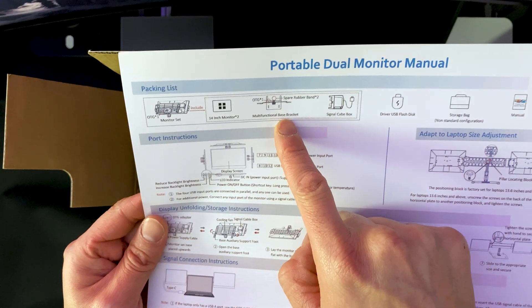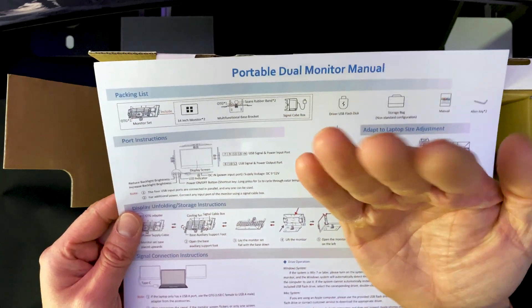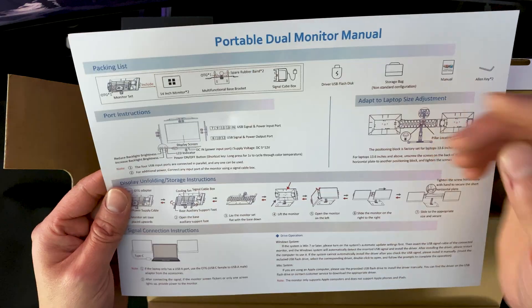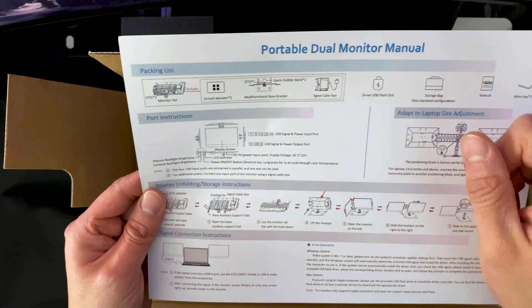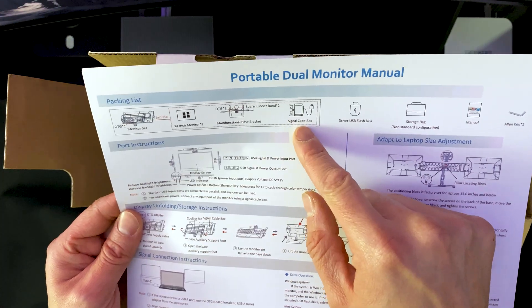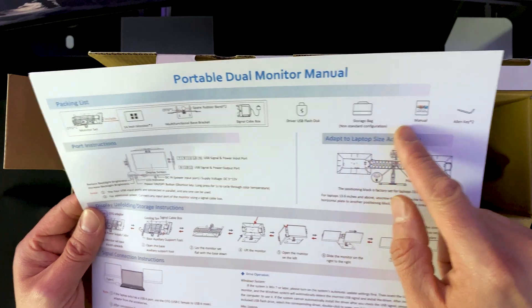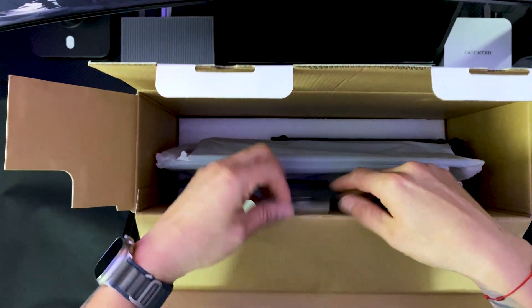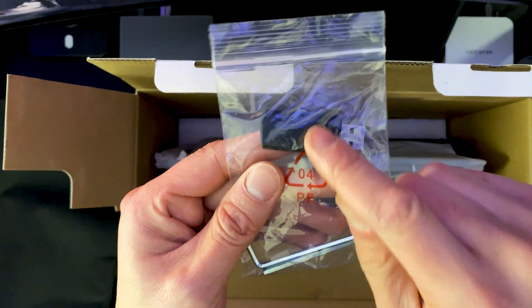It comes with the monitor set — two 14-inch monitors — plus a multi-functional base bracket. Those multi-monitors that hang from the screen itself put a lot of strain on the monitor hinges, but this one has a base. It also comes with a signal cable, box driver, USB flash disk, the storage bag, the manual, and Allen key wrenches.